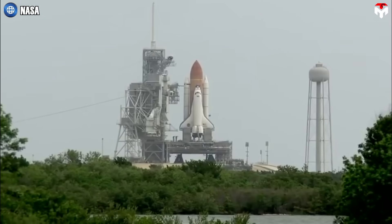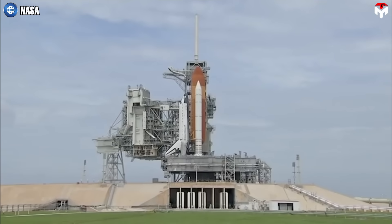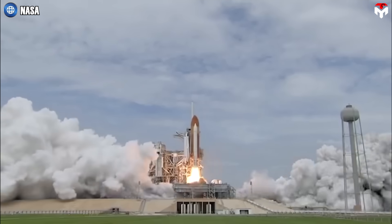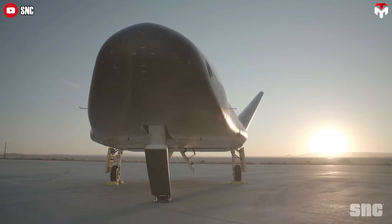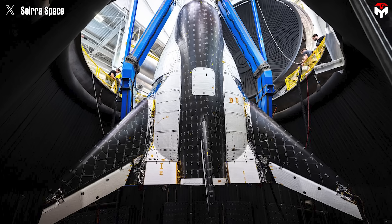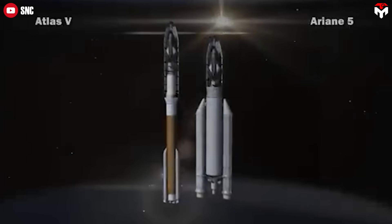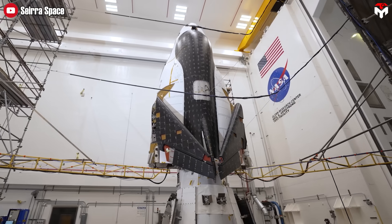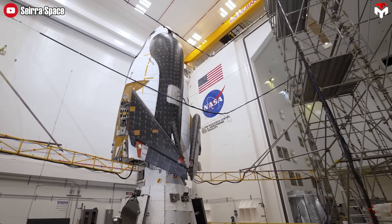Unlike the original space shuttle, which launched vertically with the help of solid rocket boosters (SRBs) and its own main engines — requiring a massive 7.8 million pounds of thrust — the Dream Chaser doesn't rely on a fixed launch system. It can be launched atop various rockets. That flexibility offers Sierra Space a big advantage: more launch options and built-in contingency plans if a particular rocket isn't available.